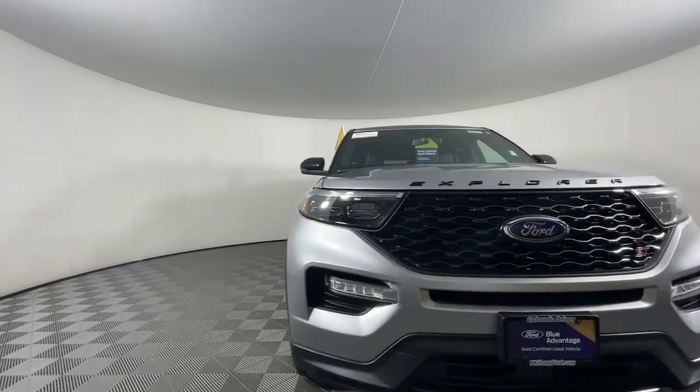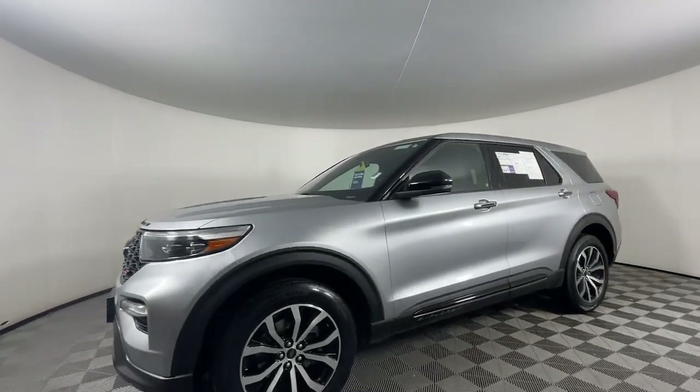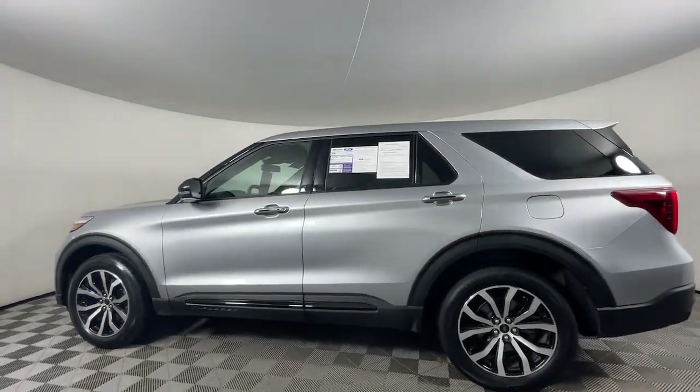Get into the 2021 Ford Explorer. With less than 35,000 miles on the odometer, this vehicle provides excellent value.